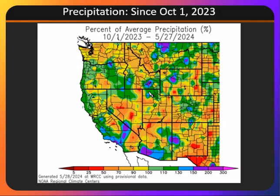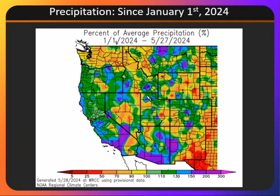However, if we look towards the beginning of January to the present, you can see we have seen mainly above normal precipitation even over southern areas, and even more precipitation over the northern half of the Great Basin.